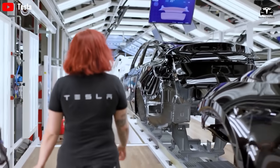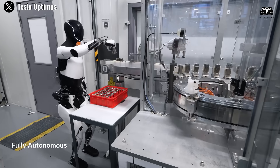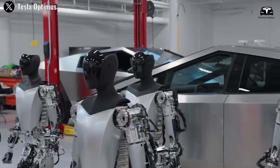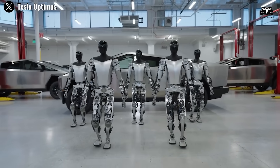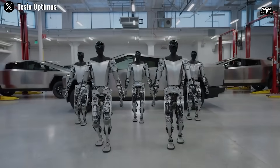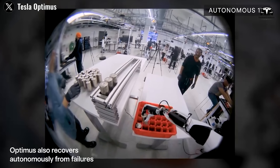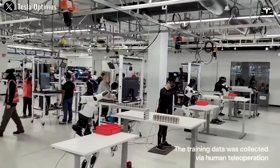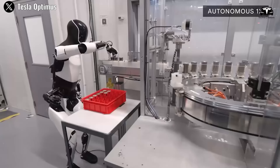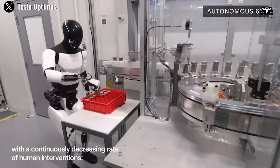Tesla produces Optimus similarly to their finished cars, but the final model is a humanoid robot. It includes fewer parts and optimized transportability and performance for easy mass production at an affordable cost. Because of the scale and modern facilities of Tesla's manufacturing factories, Optimus can benefit greatly in terms of reduced product prices and advanced production technology.